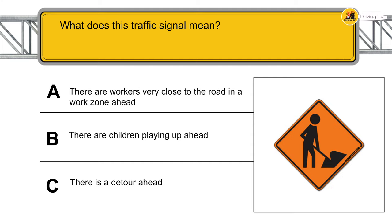What does this sign signal mean? There are workers very close to the road in a work zone ahead.